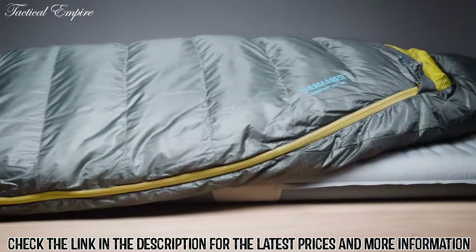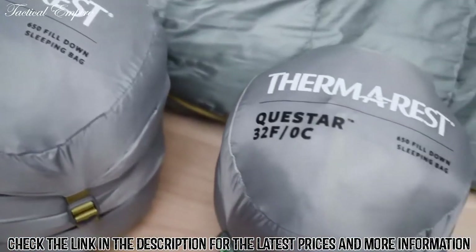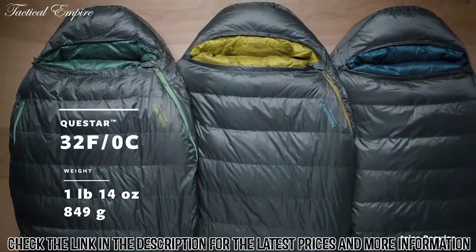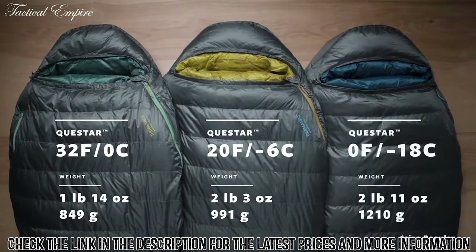We offer the Questar sleeping bag in three temperature ratings, creating options for adventures in all seasons and conditions. The award-winning sleeping bags are available in a lightweight 32-degree Fahrenheit / 0-degree Celsius version, a versatile 20-degree Fahrenheit / negative 6-degree Celsius version, and a cold-weather 0-degree Fahrenheit / negative 18-degree Celsius version.